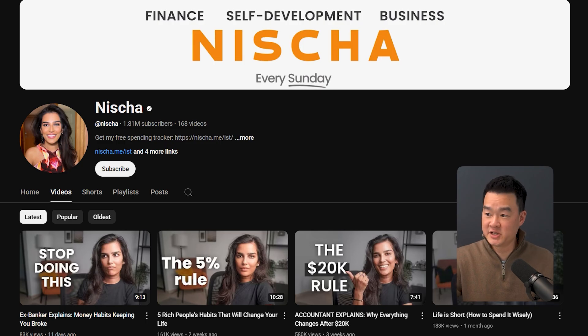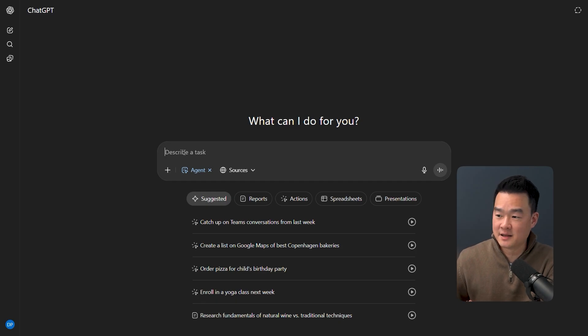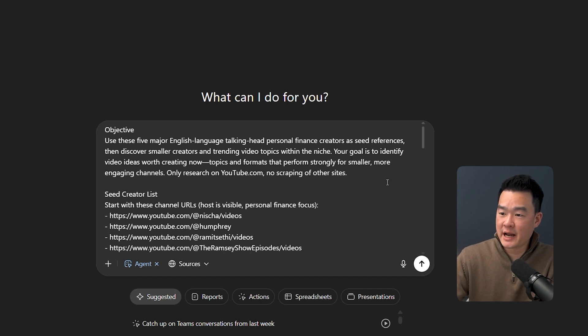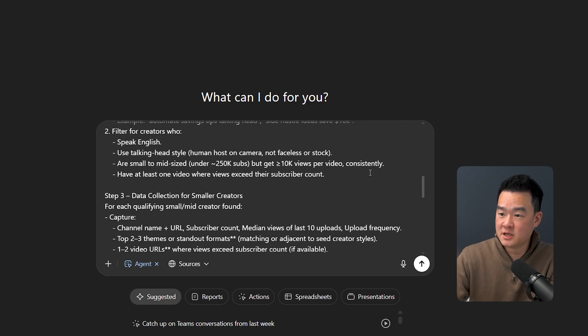Let's get to the next use case. GPT-5 agents just got a big research update, and this is where it gets very powerful. I want to show you a real use case for content creators: helping plan video topics on YouTube. Say I want to start a new channel in the personal finance niche and want to know what videos to create based on what's proven to work. Instead of manually browsing YouTube, I want the GPT agent to do the research. Notice that in my prompt I don't just say 'find personal finance creators' — that's too broad. Instead, I gave it specific seed creators — the big established channels in that niche — as the benchmark, and I also specified to search for smaller channels and avoid faceless or AI channels.